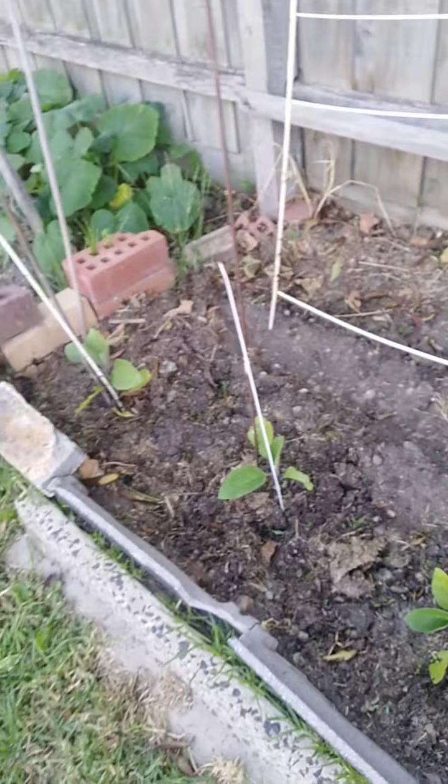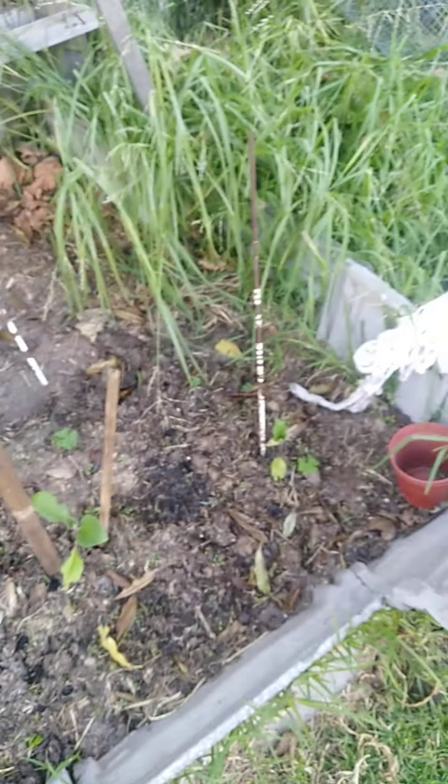Moving into this little bed here, I recently added some eggplants. I soaked them well this morning and they look reasonable — they haven't really taken off yet, but hopefully we start seeing something in the next couple of weeks.